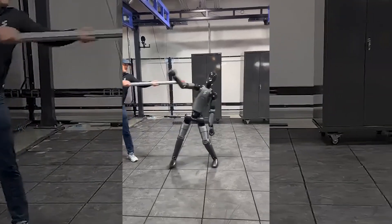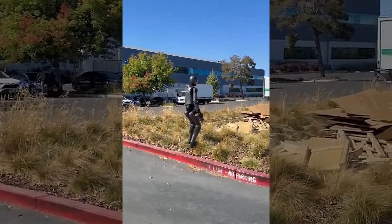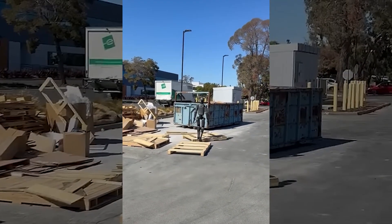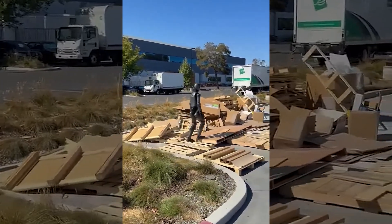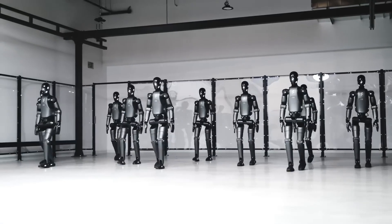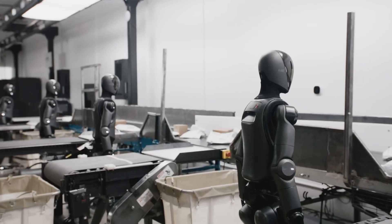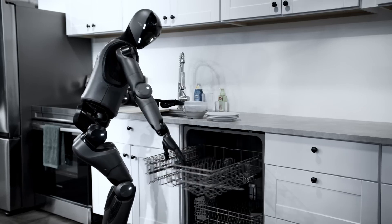Just look at how well it navigates through the environment. At one point it even catches its foot on a curb, but you can see how it adjusts itself so it doesn't fall over. Following this, it makes its way through a messy environment while making all the necessary adjustments to maintain its balance. Figure also revealed that the robot was able to make its way through what was essentially an obstacle course while blindfolded, showing how reliable and robust it is.